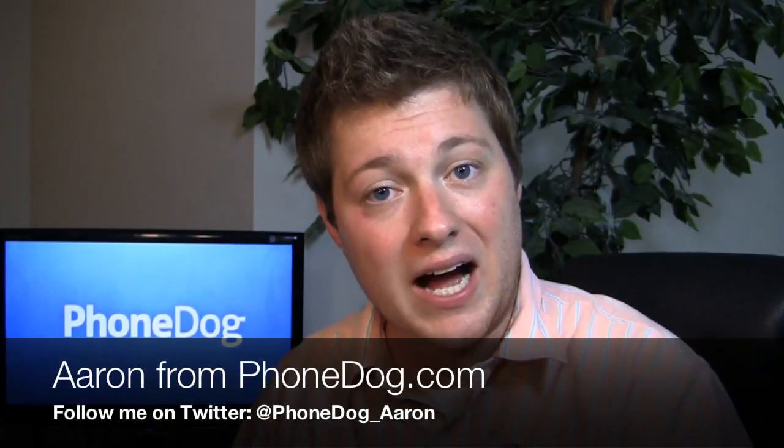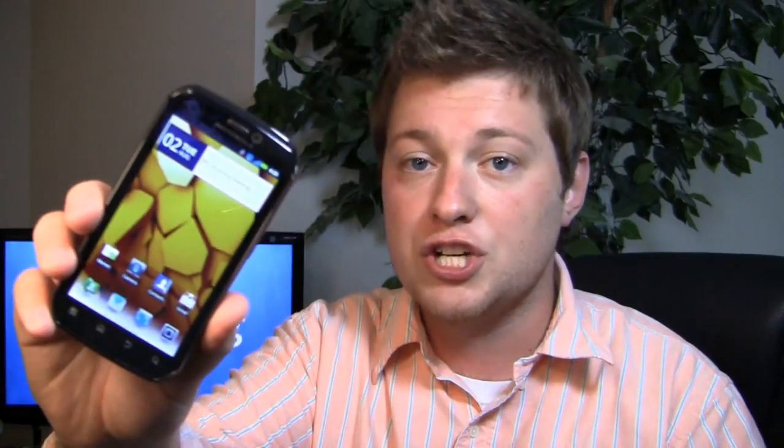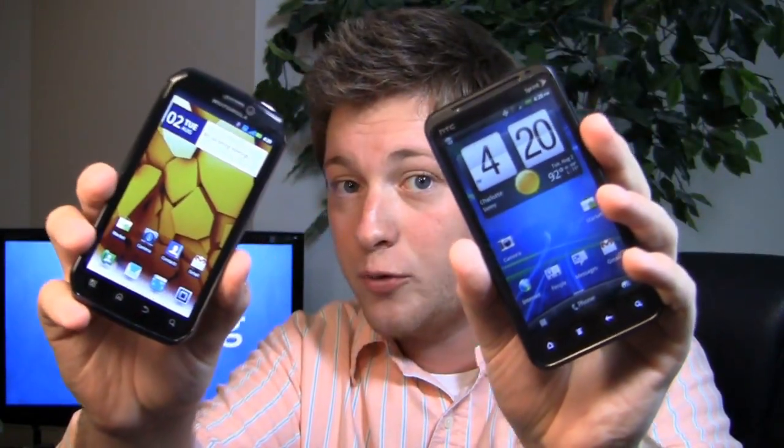What's going on guys, I'm Aaron from PhoneDog.com. Sprint is getting quite the Android lineup. The Motorola Photon 4G just came out on the 31st for $199.99, and now it goes head to head against another hot Android phone, the HTC EVO 3D.